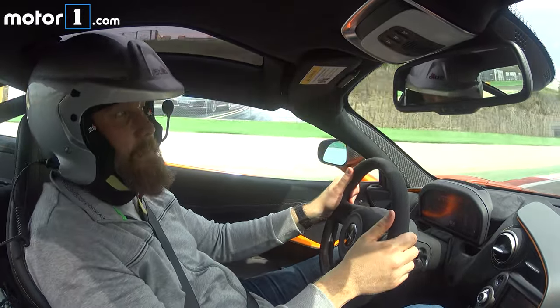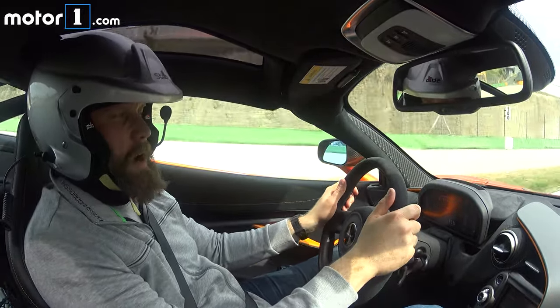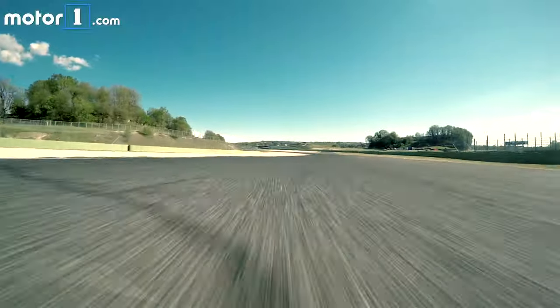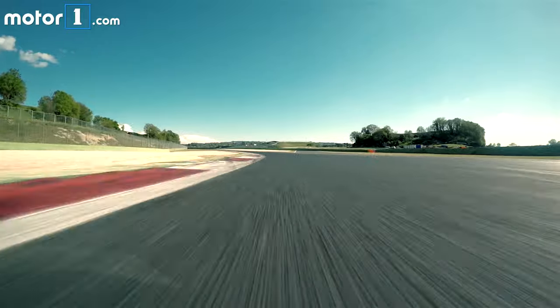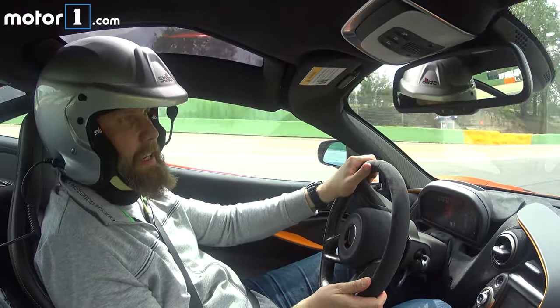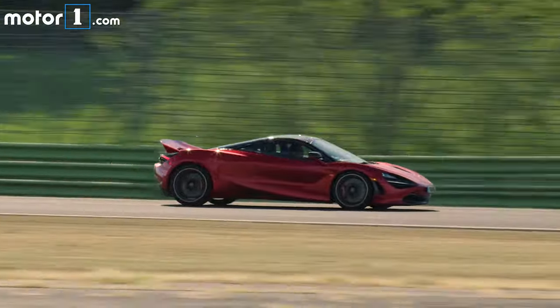The overwhelming feeling I get when driving the 720S — and this is something you really expect with anything wearing the McLaren badge — is that this is a handling car. Yes, it's a very powerful one, but the steering feel, responsiveness, and the response from the suspension are all really world class.